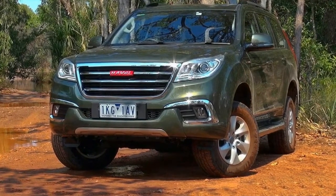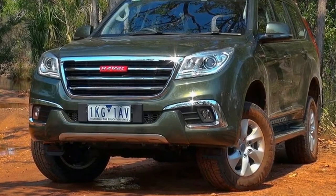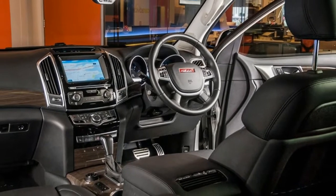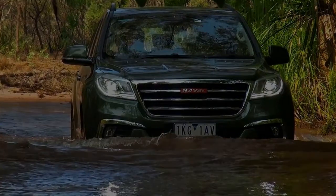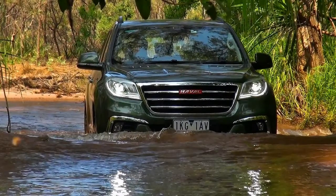The company revealed in Darwin last week that it has been working with Aussie company Ironman 4x4 on a local tuning program, similar to how Hyundai and Kia tuned their models specifically for our market.